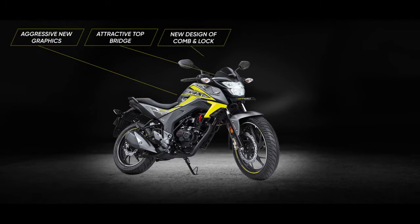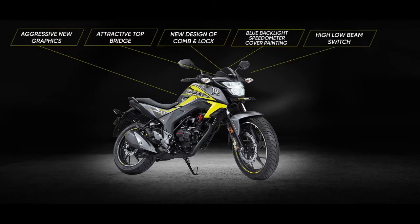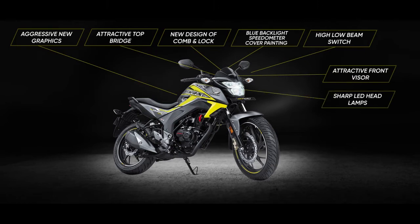New design of comp and lobe. Blue backlight speedometer cover painting. High-low beam switch. Attractive front visor. Sharp LED headlamps. Hazard switch on right hand. Attractive garnish.